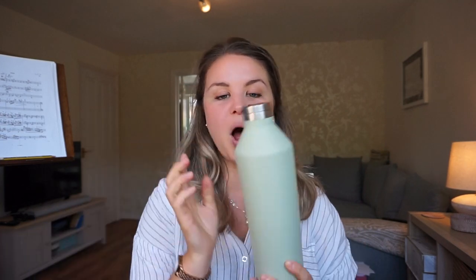Next up is my water bottle — self-explanatory. I really like this one; I got it from Aldi because I love the colour — we love a sage green moment — and it keeps things super cold, which is so nice. The only thing I don't like is that it's a screw-top lid because I'm lazy, so I'm going to get one of the Ocean water bottles in black, which means I can take it on stage.